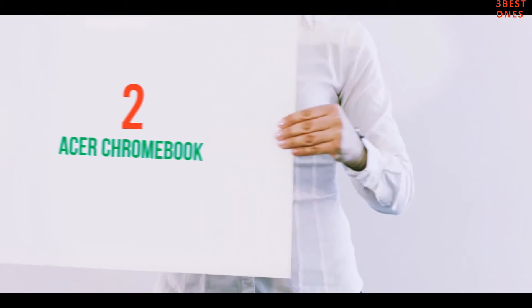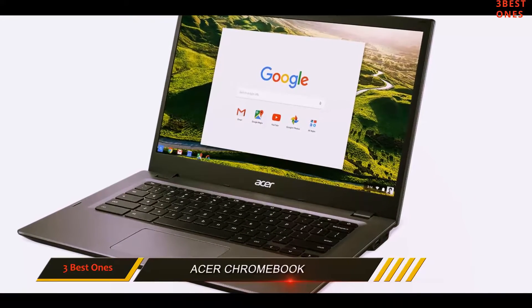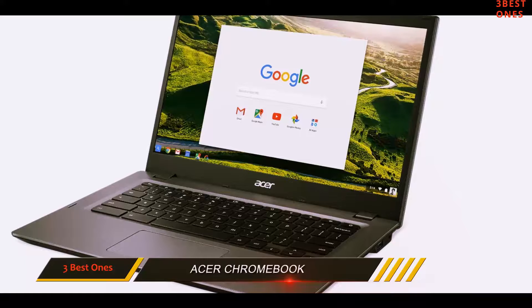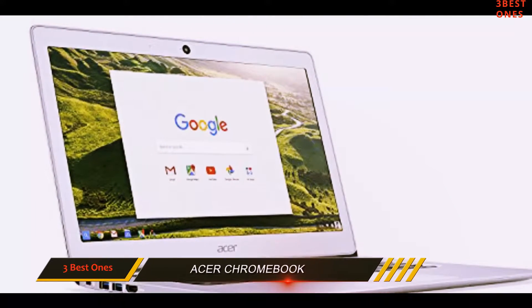Coming in at number 2: the Acer Chromebook. When it comes to being a workhorse, the Acer Chromebook for Work answers the call with a 14-inch display, plenty of power, and a wallet-friendly price tag.